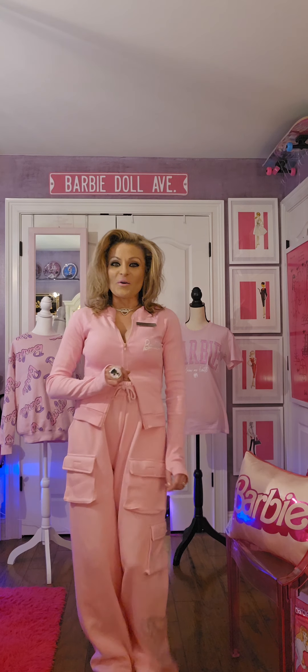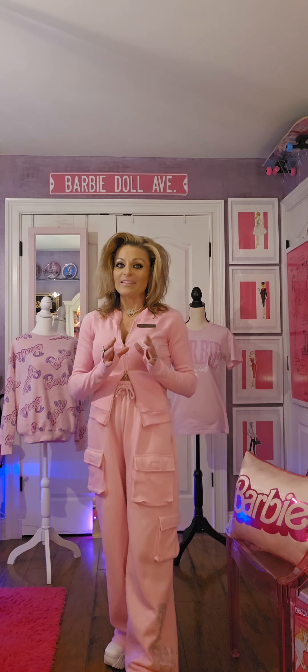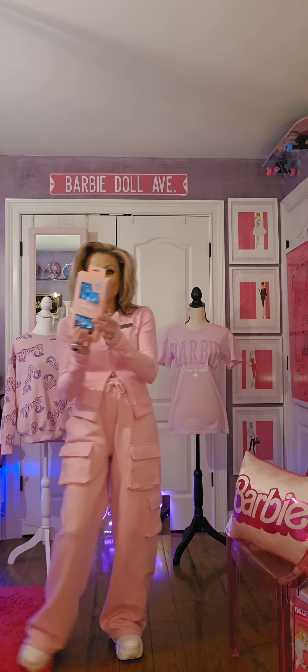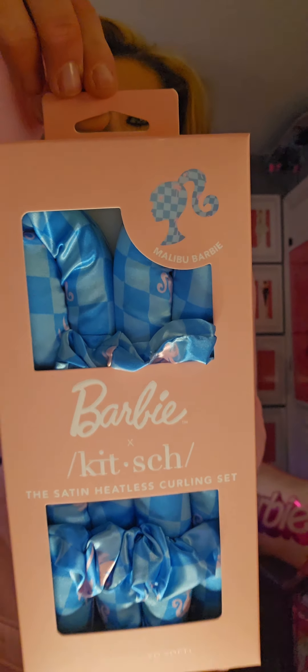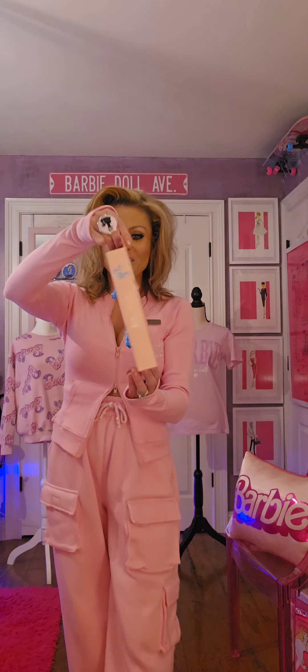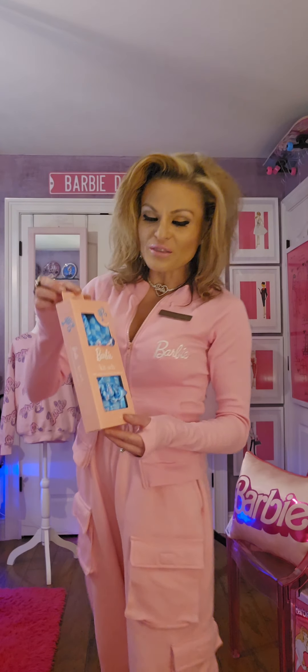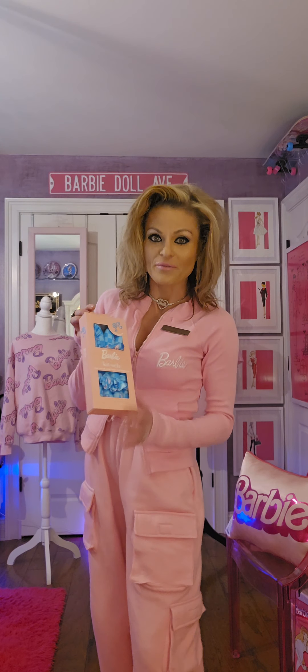Next I want to go ahead and showcase a heatless curler set. Check this out — I also found this in store at TJ Maxx. I just love the pattern that they have.